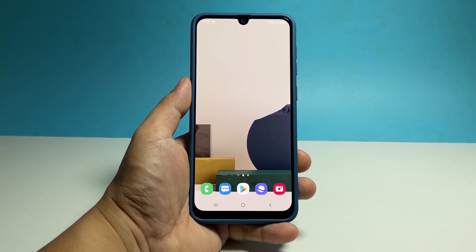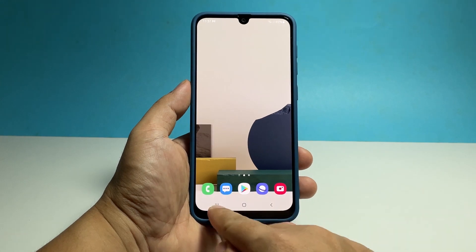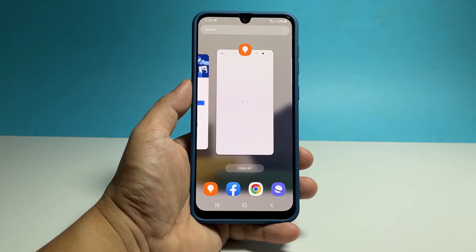They're not serious and you might be able to fix them by doing some basic troubleshooting. So the first thing you need to do is to close all apps that are left running in the background. There could already be a bunch of them using your phone's resources.